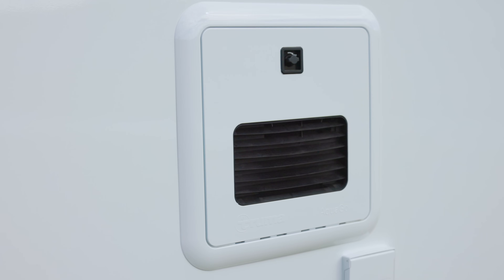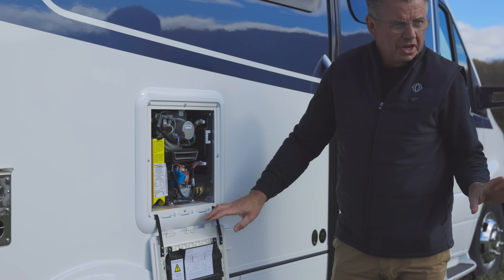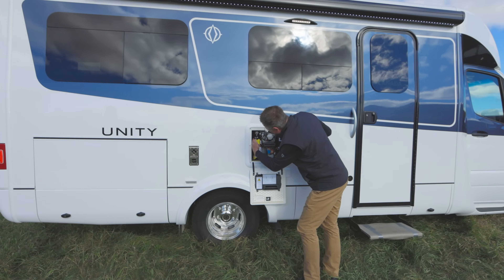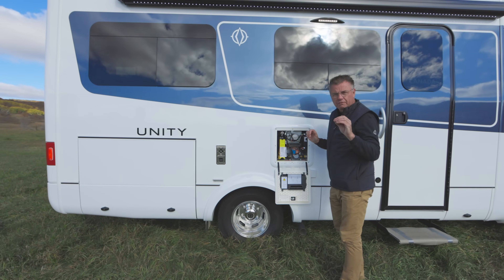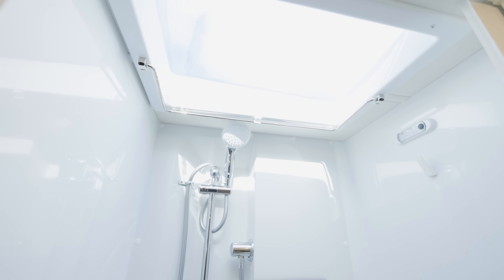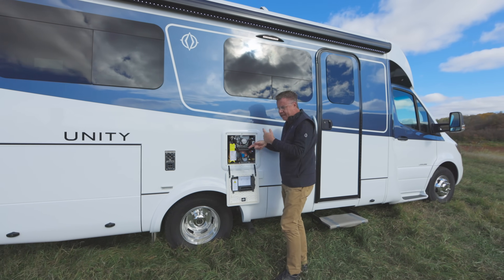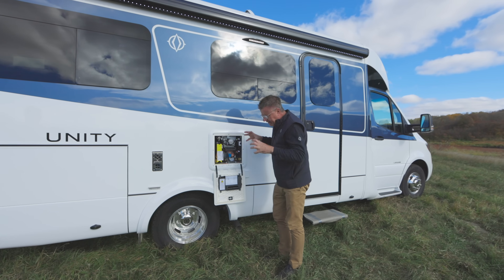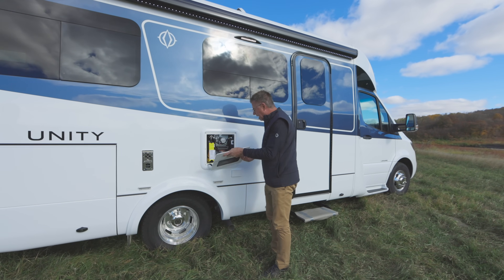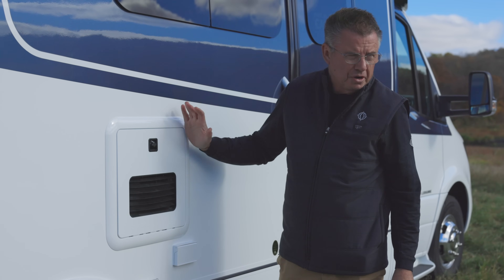As we work our way down, we have our standard Truma AquaGo Comfort Plus hot water heater — the best hot water heater in the industry. It has one liter that it keeps nice and hot when you're on Comfort Plus. Each hot water faucet in the bathroom, galley, and shower has instant hot water. And then as it uses that one liter, the heat exchanger is constantly keeping it warm — you have unlimited hot water. This produces 60,000 BTUs of heat. Absolutely incredible. Truma AquaGo Comfort Plus — standard on all Unity models.